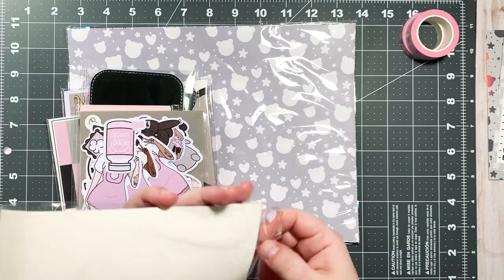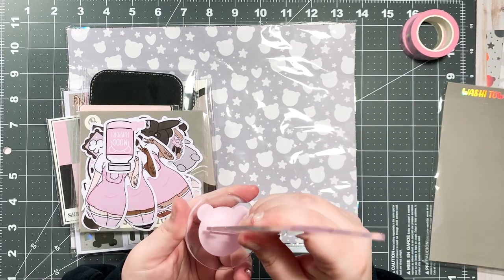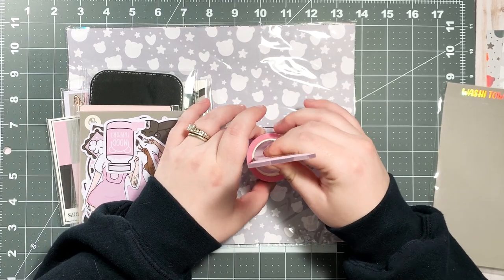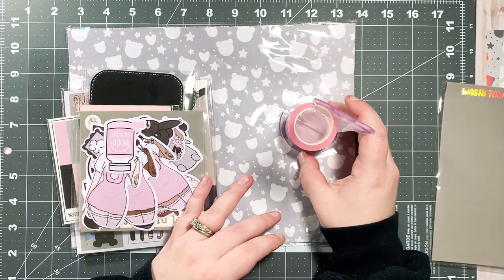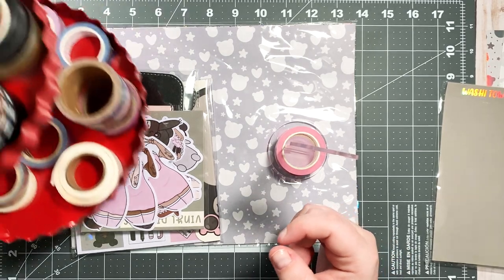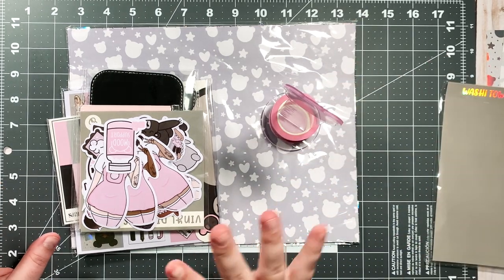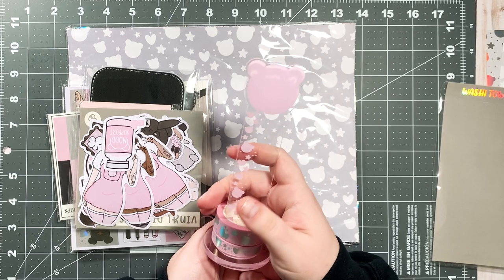I think this is the cutest idea ever! You take your little thing and stick it in and then you have a little washi tower — look how cute! Then you can display all your favorite washi. I'm currently using one from the Target dollar spot, which is fine, but I want to put my absolute favorite washi on this — maybe just the washi I'm really digging for the week. Such a cute idea and it's very nice quality.